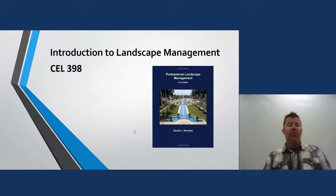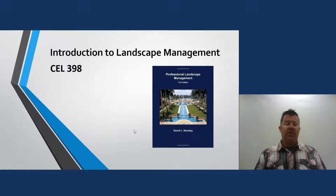Hello everyone, my name is Eric Jones and we're going to look at a lecture entitled Introduction to Landscape Management. It's a course I use to introduce my students at the community college I teach at to what is landscape management. This course has been approved by the North Carolina Landscape Licensing Board.